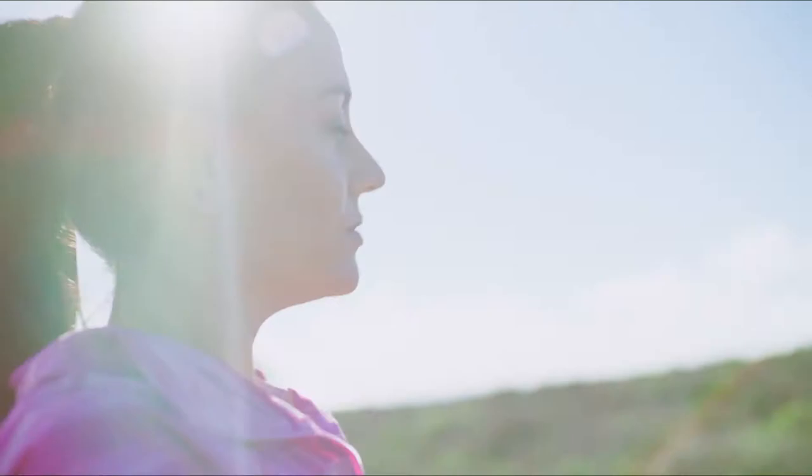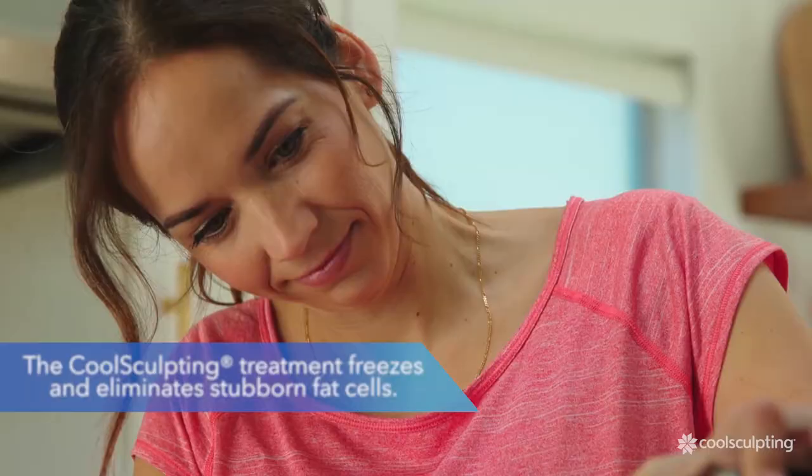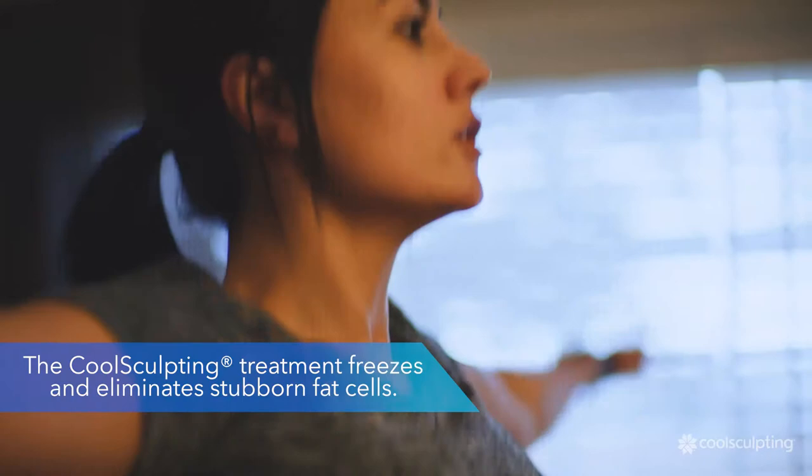You eat right, you exercise, and you do what you can to stay in shape. But sometimes it seems like those fat bulges won't budge. If you've been fighting the uphill battle against stubborn fat, take a moment to consider the CoolSculpting treatment.